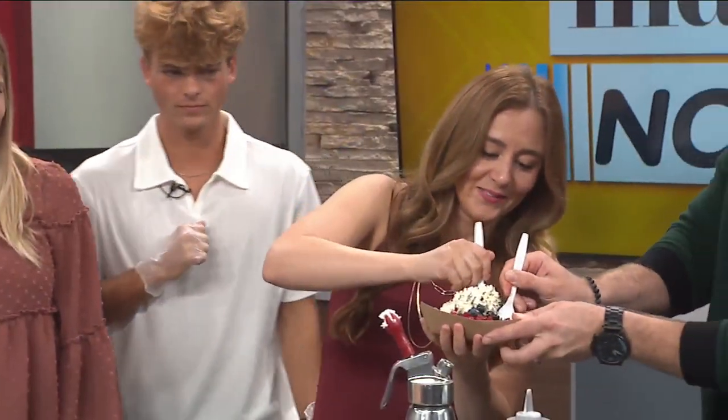That's fantastic. We're going to try this, and then Ryan and I are actually going to try and make it. Okay, go for it. Thank you so much. All right, Ryan, here we go. Let's get in here. Oh, that's good.